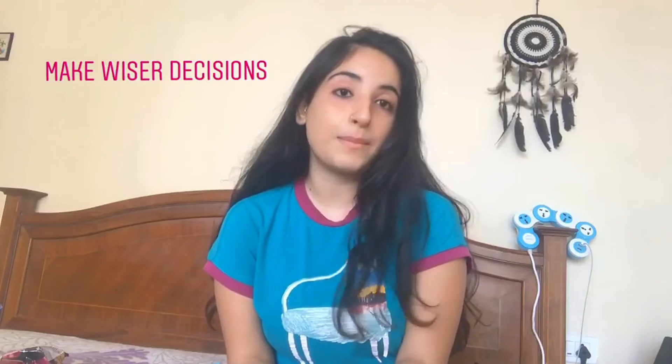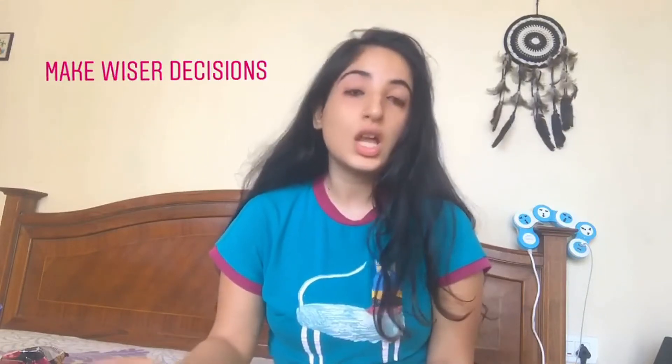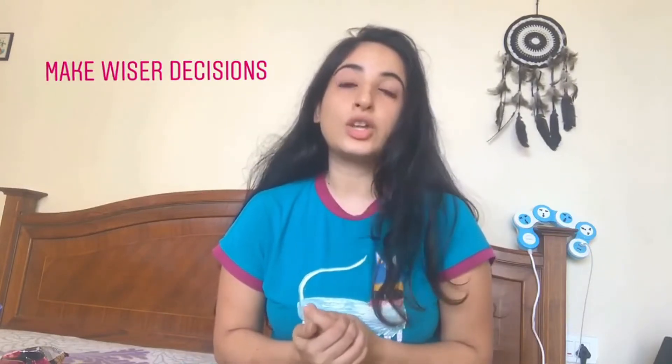I wanted to talk to you about how you can make a wiser decision while stepping into a supermarket — as to which product you should buy and which one you shouldn't. I'm going to share with you six simple tips that you can use to do so. Rule number one: look at the back of the pack, not the front.